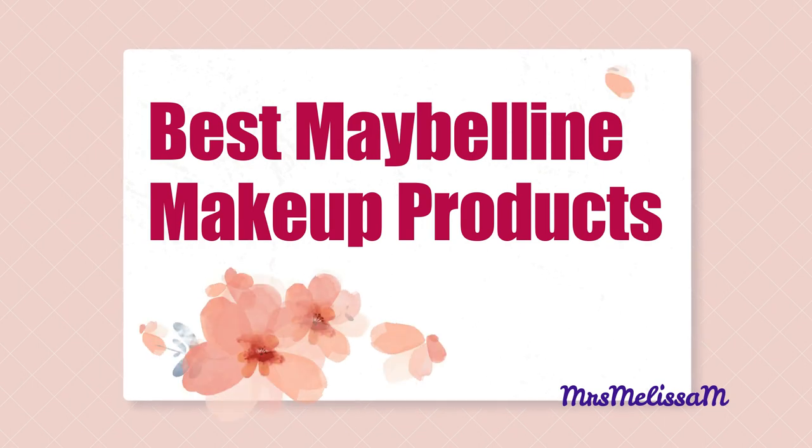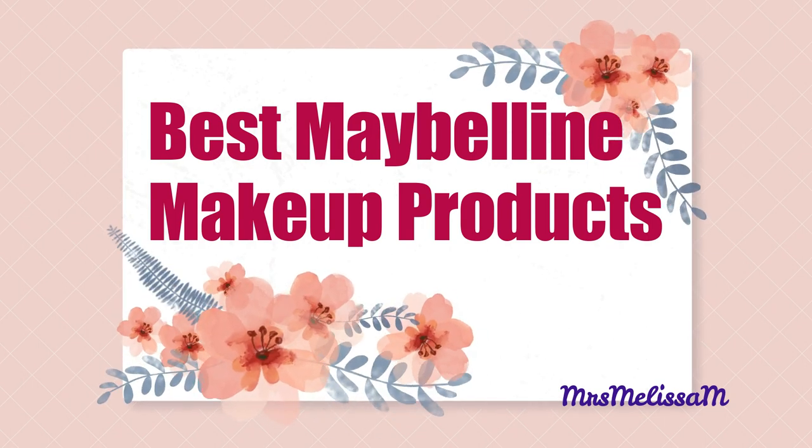My top five products from one single brand under $10. Let's do this. Hello my friends, we're doing Maybelline today. I am so excited because I love Maybelline's products and I love their price point. This is all under $10 and we're going to be talking about my five favorites from Maybelline.